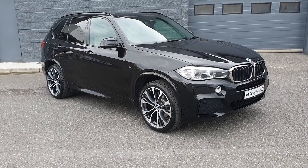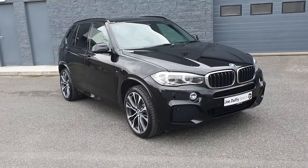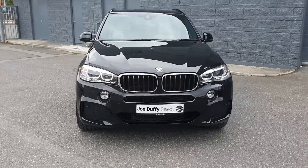Welcome to Joe Duffy's Select Rider. Today I'm going to show you around this absolutely stunning 2017 BMW X5 3 litre diesel automatic M Sport finish.